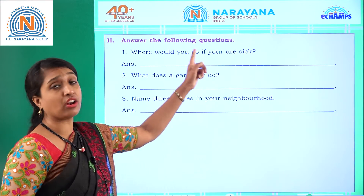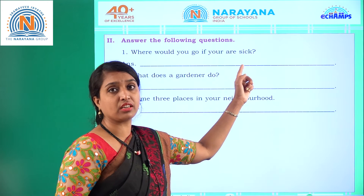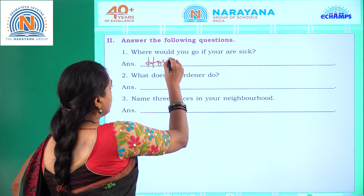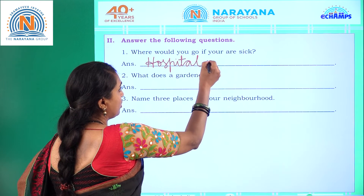Program number two: answer the following questions. First question is where would you go if you are sick? If you are sick, we go to the hospital.